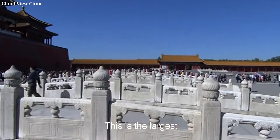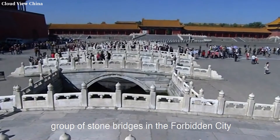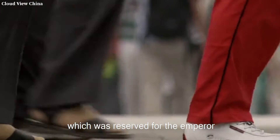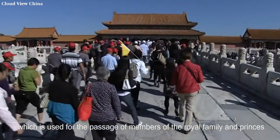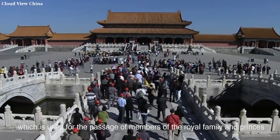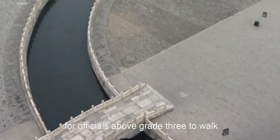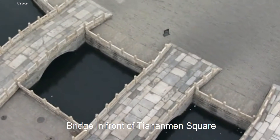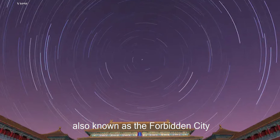This is the largest, most spectacular, and most beautiful group of stone bridges in the Forbidden City. In the middle is the Royal Road Bridge, reserved for the emperor. On the east and west sides is the Wang Gong Bridge, used for passage by members of the royal family and princes. There are side bridges for officials of grade 3 and above. Their function is the same as the Outer Jinshui Bridge in front of Tiananmen Square.